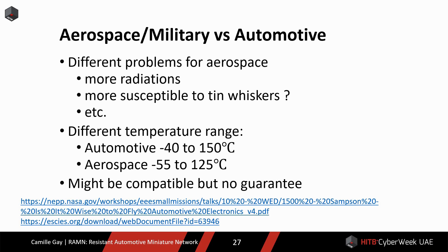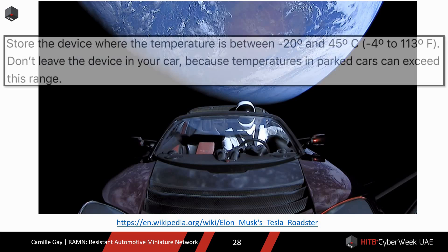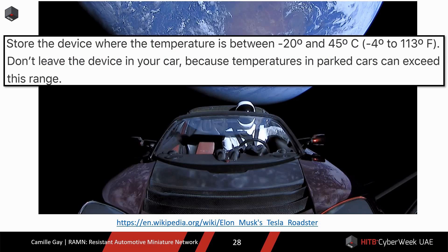Since requirements are not that different, aerospace and automotive components might be compatible, but there is no guarantee. So sending a car into space is a good publicity stunt, but it is probably not recommended. Also, I am not sure this is the scenario that smartphone engineers envision when they tell users not to leave the device in a car. But it is unlikely that commercial grade components can be used in space.